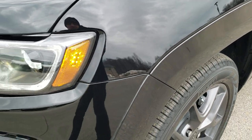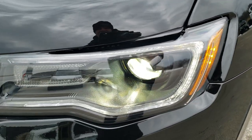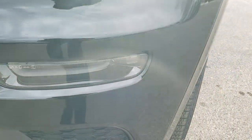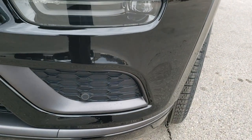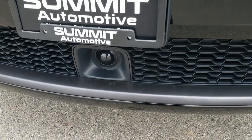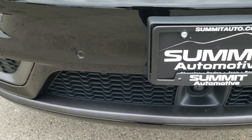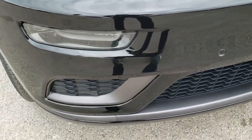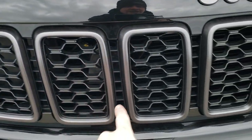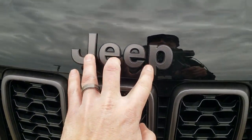With the Limited X package you get the premium lighting group with Bi-Xenon HID headlamps, LED running lamps, and LED fog lamps. This one also has the ProTec 2 package which gives you adaptive cruise control, forward collision warning, and front bumper parking sensors. The Limited X package gives you the granite crystal grille inserts, and the Jeep lettering is also the same color.